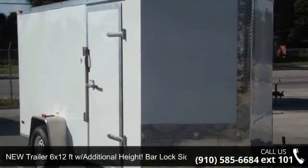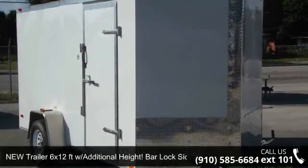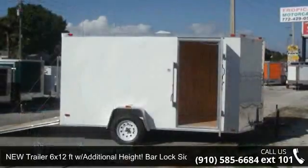Presenting the new trailer 6x12 FT with additional heights. Bar Lock Side Door.